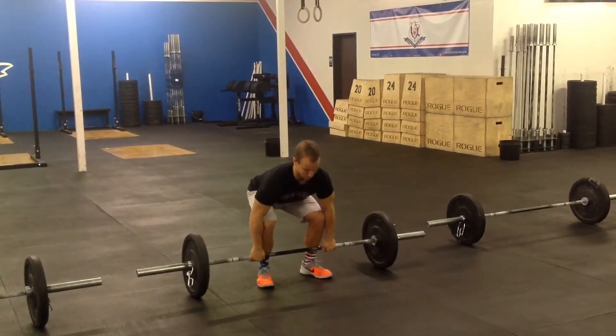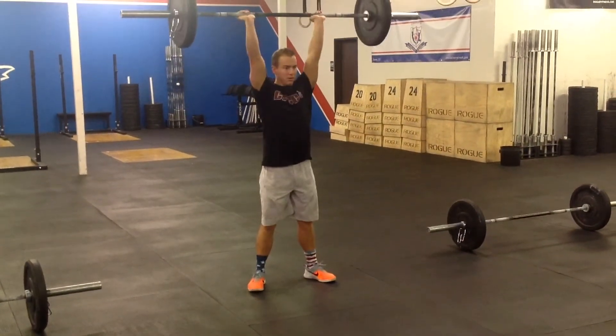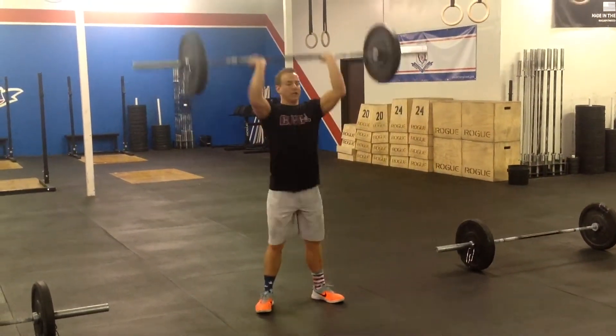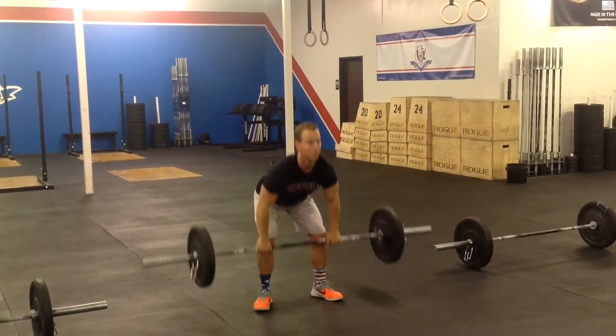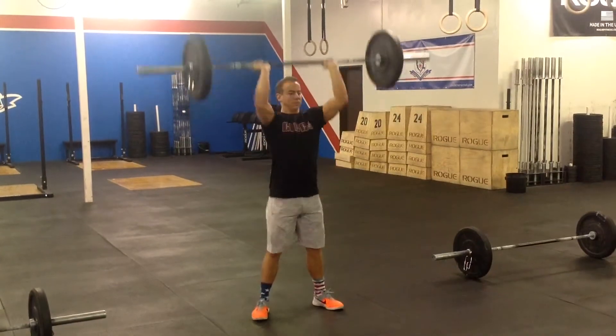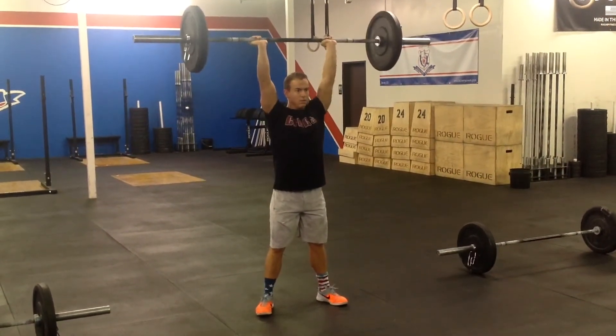For thrusters, this is a standard barbell thruster in which the barbell moves from the bottom of a squat to full lockout overhead. The hip crease must pass below the knees. A squat clean into the thruster is allowed if the bar is on the ground. At the top, the barbell must be over the center of the body with the hips, knees, and arms fully extended.